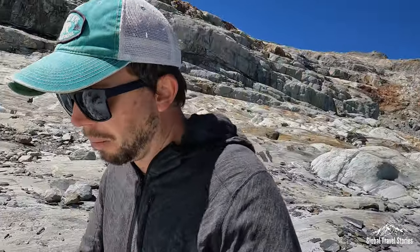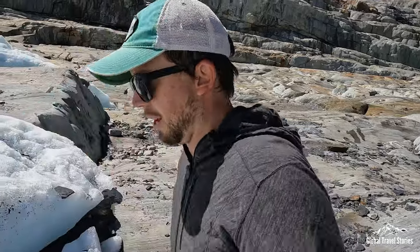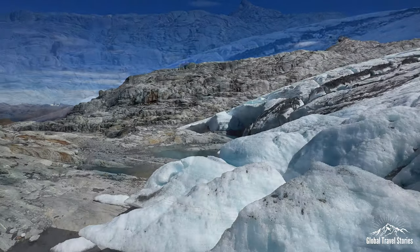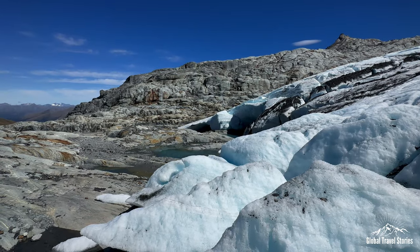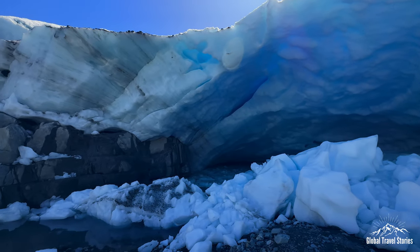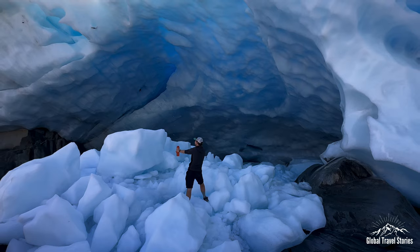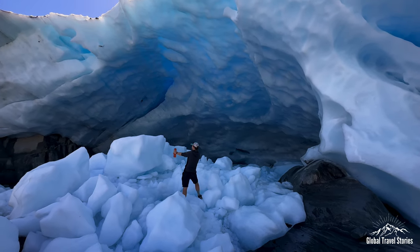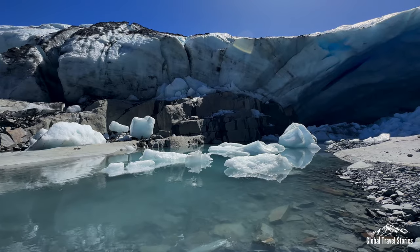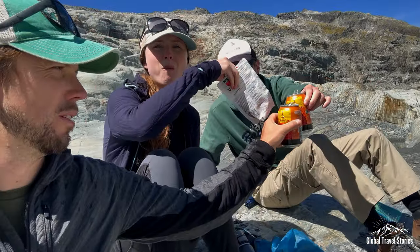I'm going to have a little bit of a walk up onto the glacier — it's pretty slippery actually. I'm on it! That's awesome — it's really awesome. Cheers — some glacial chilled beer right now!